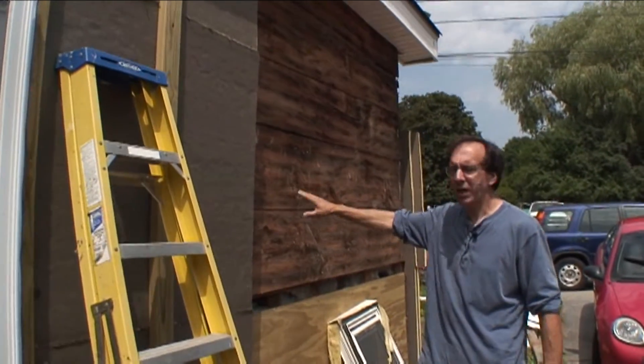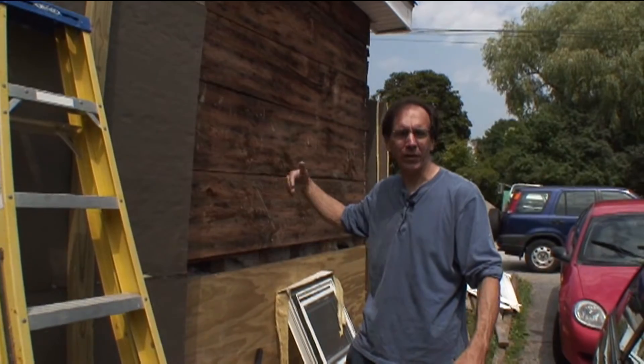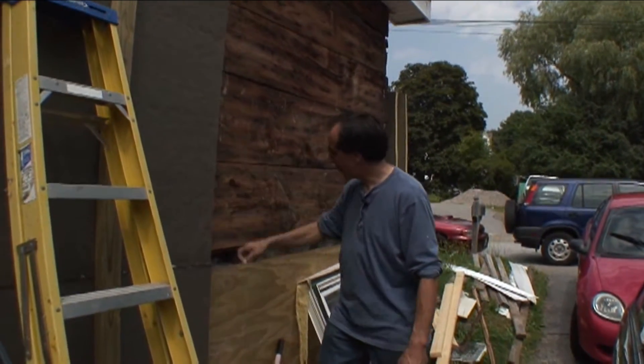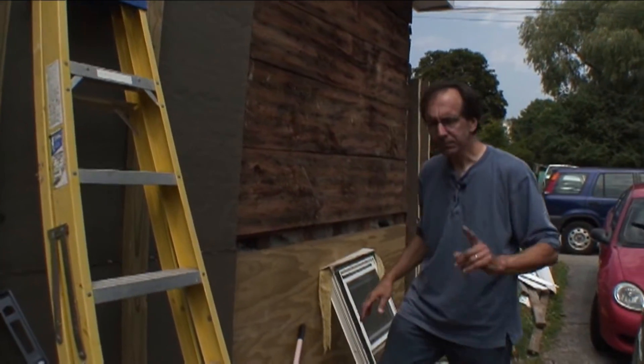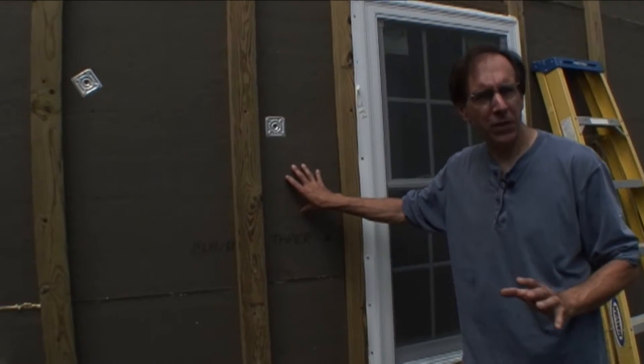Old house. We've taken off two layers of siding, actually — there was vinyl and there was wood underneath it. Got down to the original boards. We've done some repair work here. And what we're doing is we're adding on to the outside of the building three and a half inches of foam insulation.